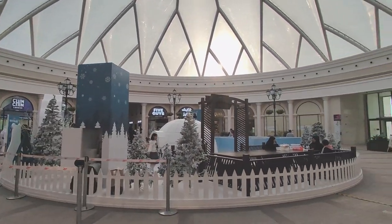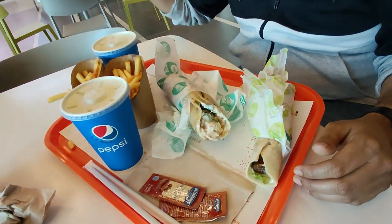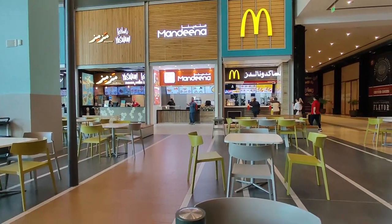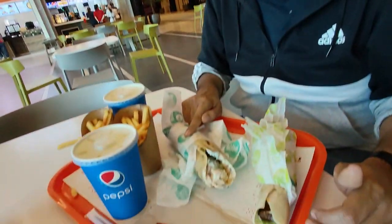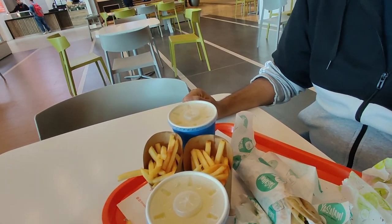Let's eat. We have got lunch at a restaurant called Yastalam Turkish — it's a Bahraini chain. They serve falafel and shawarma. We have got a shawarma, a falafel, chips and cold drinks. Let's see how it tastes.